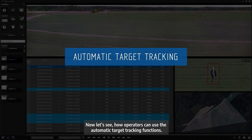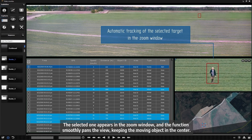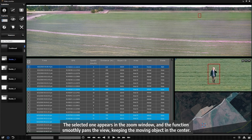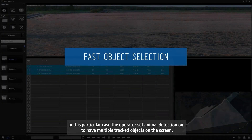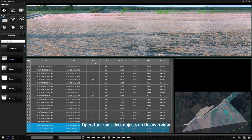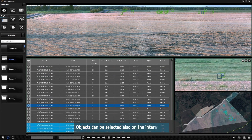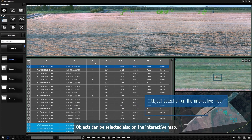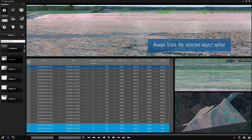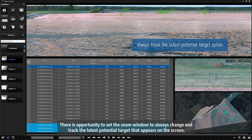Now let's see how operators can use the automatic target tracking functions. The detected objects are framed in the panoramic image; the selected one appears in the zoom window, and the function smoothly pans the view keeping the moving object in center. In this particular case, the operators have set animal detection on to have multiple tracked objects on the screen. Operators can select objects on the overview panoramic image by clicking on their frames, or also on the interactive map. There is also the opportunity to set the zoom window to always track the latest potential target that appears on the screen.